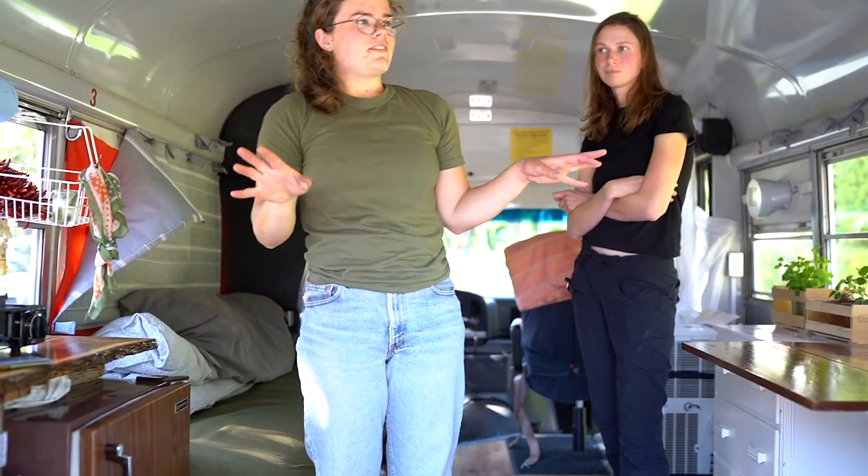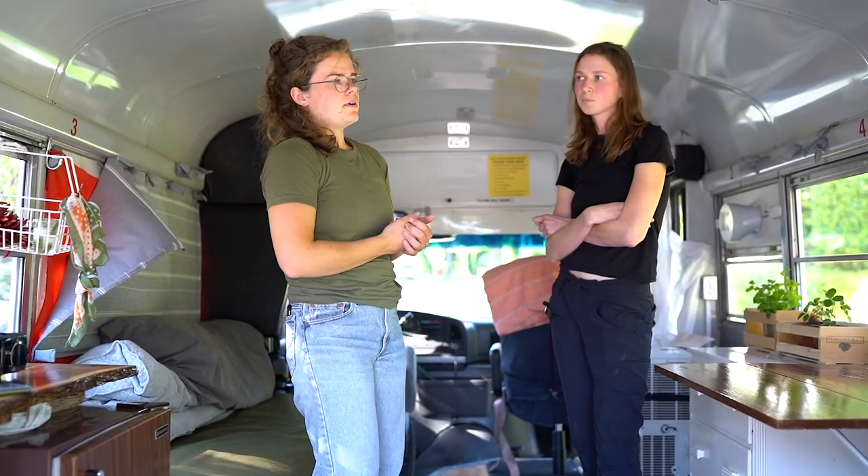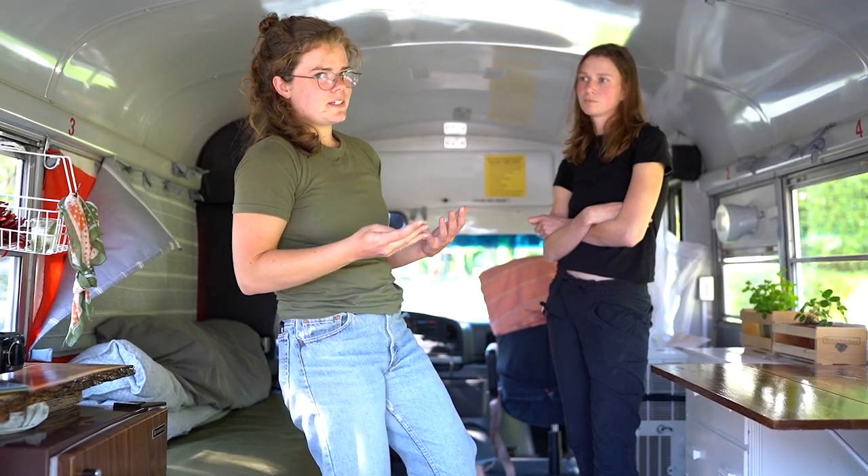One of the good things about having a school bus is there are so many windows and the height, so it feels super open. But the bad thing about having so many windows and the height is that it doesn't hold heat very well.